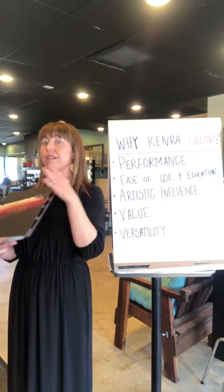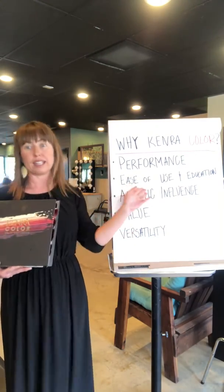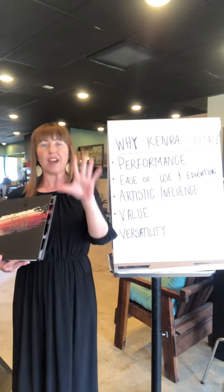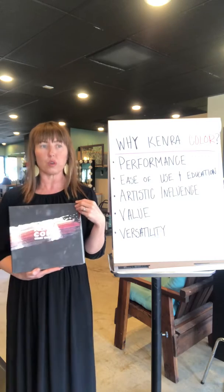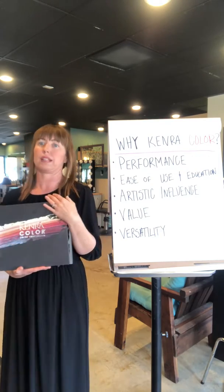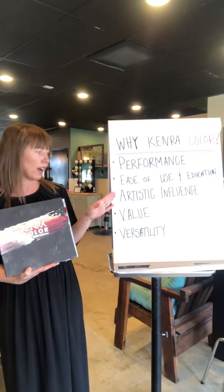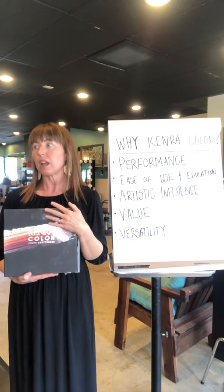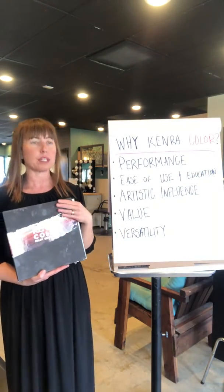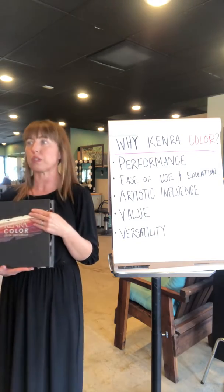Kenra Color is very simple and easy to use. With five easy steps you can usually get to results in a quicker and shorter amount of time. We also have a lot of educational support, which is why I'm here for you today. Anytime you need anything, we're here for you — we'd like to support you through this journey.